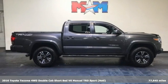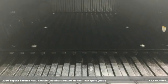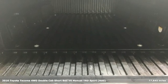Here's a 2016 Toyota Tacoma. When you're looking for comfort, convenience, and quality, you think Toyota.